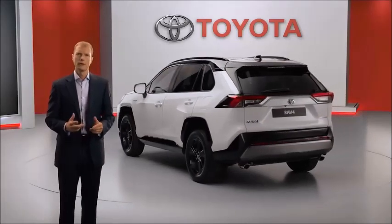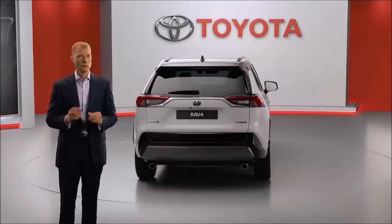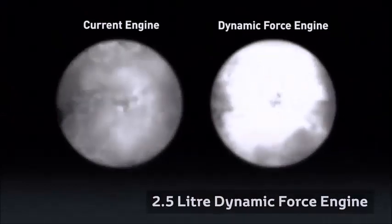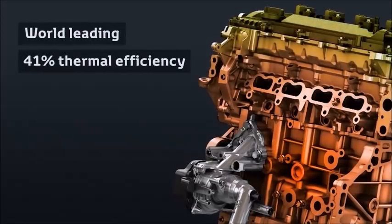Increasing customer demand for our self-charging hybrid system is key to the RAV4's continued success, so we have progressed to the new generation. It incorporates our new Dynamic Force 2.5L petrol engine, which has a world-leading thermal efficiency of 41%.